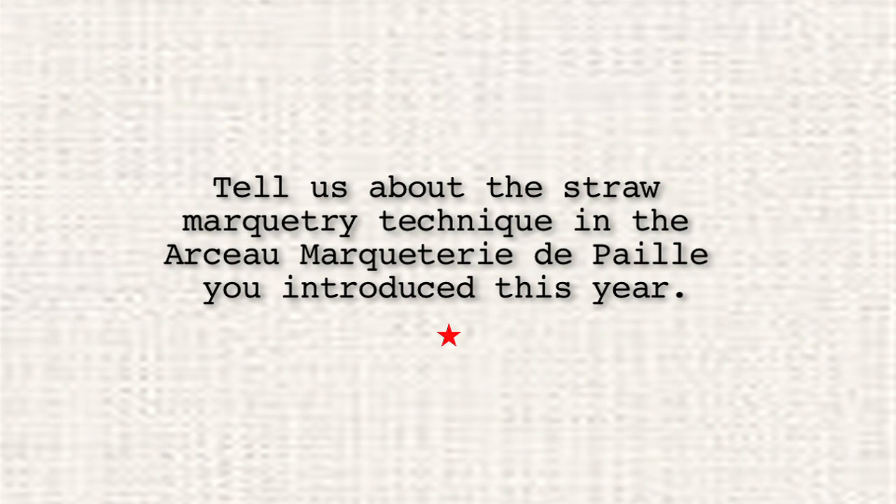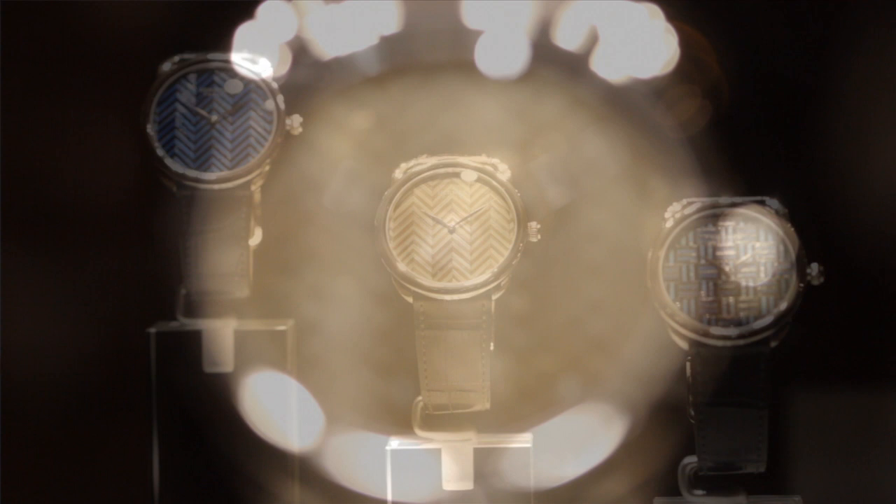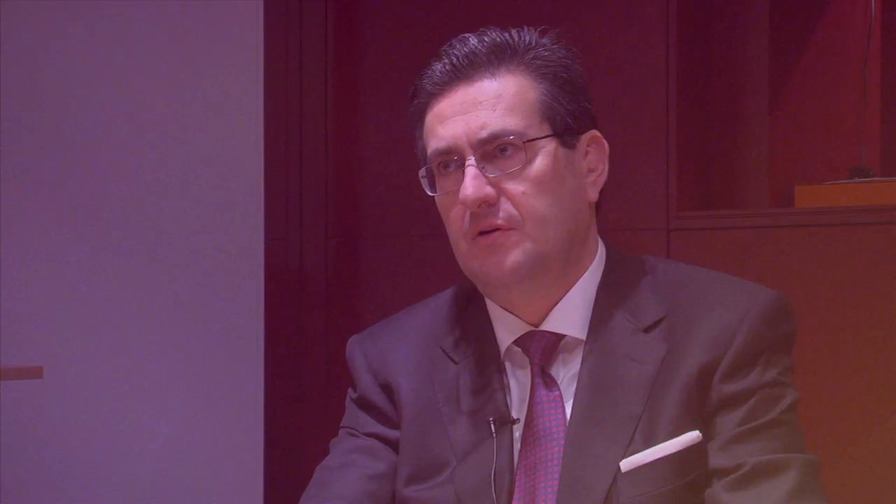We use straw to apply it on the dial, like it was done in the 1920s and 30s with furniture. It was really a technique used a lot for furniture, but it was never used in a miniature way on the dial, and it was quite a challenge to do that. We used the design of ties — chevrons — in different colors, the blue especially. It's quite wonderful because you see the depth of the design, the light playing on the chevron. It's a very beautiful technique and we are very pleased to have it today.